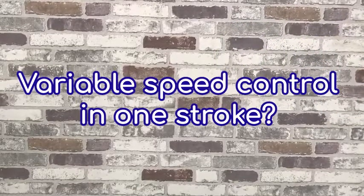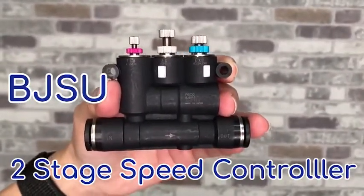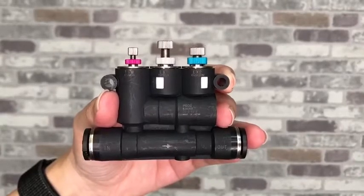We are introducing the Pisco BJSU two-state speed controller. It enables two-state speed controlling in one stroke.